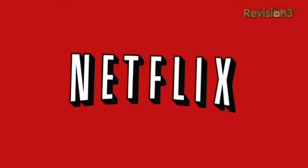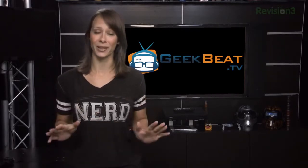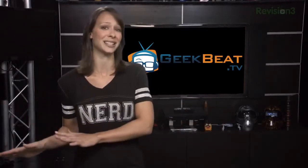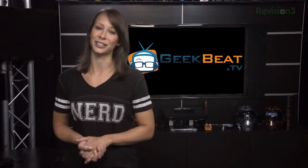This episode of GeekBeatTV is brought to you by Netflix. Keeping your kids safe and knowing where they are is possible like never before, thanks to technology. This is a big subject, so I'm going to focus on gadgets and apps today and leave the topic of teaching them to be safe while on the internet for another time. Let's start with basic safety alert gadgets.